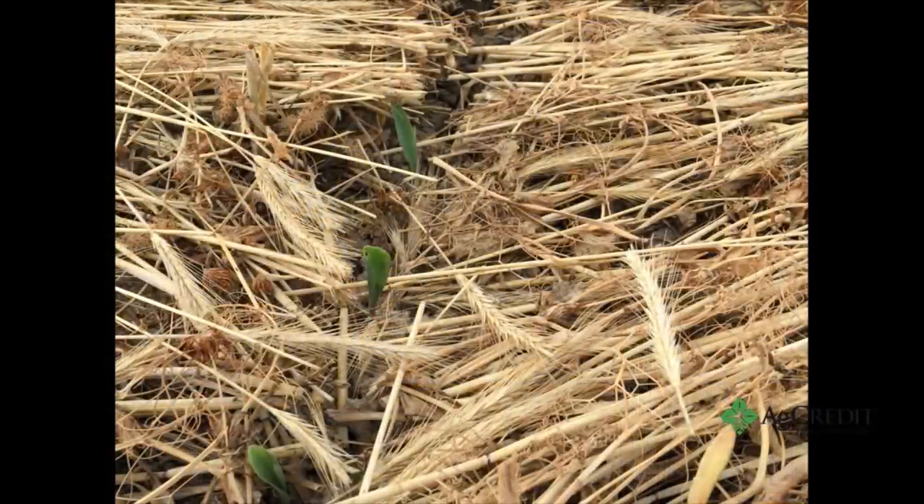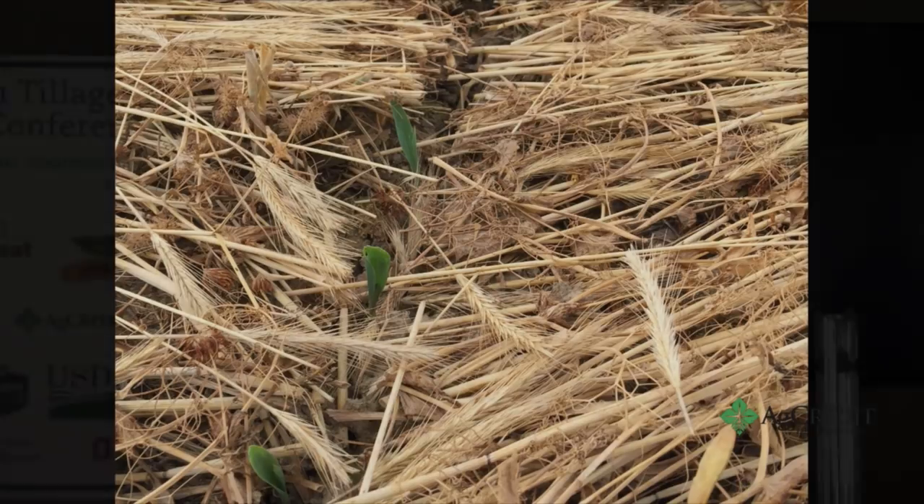Look at what happens when you plant into that. The disc blade or fluted coulter — whichever one you're using, or maybe both — will slice that residue. That residue is three and a half inches thick. Look at the picture of the corn — look how dark green it is. We're going to have to change your management strategy though. We may think about different varieties that will come through this residue.